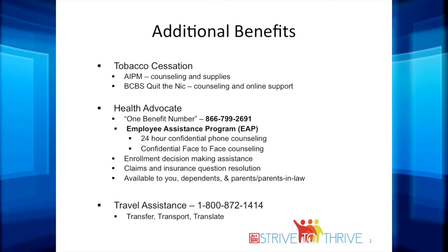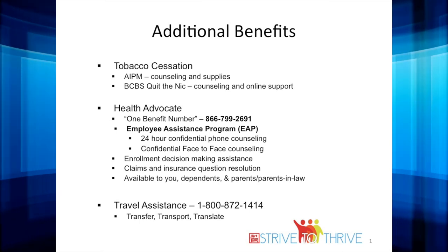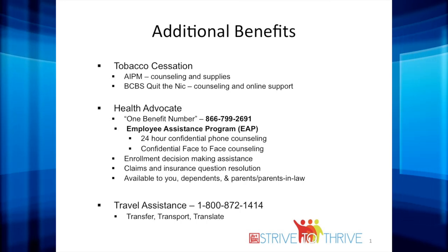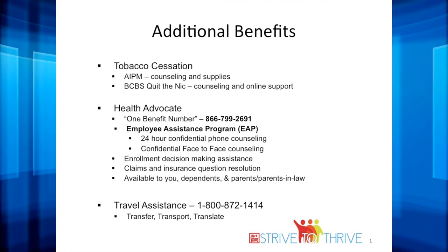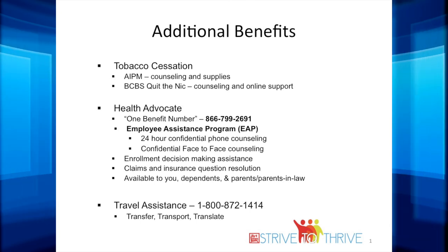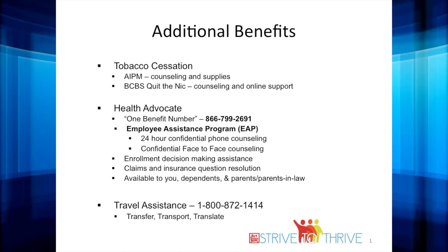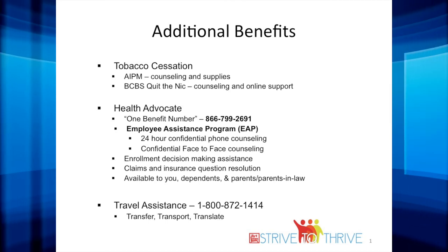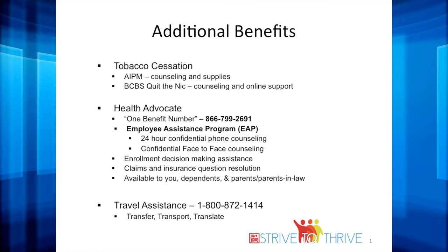Health Advocate is not only available to you, but also to your dependents, parents, and parents-in-law. We also offer travel assistance that will help with transfer, transport, and translation services. We will assist with a transfer due to an emergency medical evacuation, transportation to a local hospital for admission, and translation to help understand the care needed during an emergency situation. Travel assistance is available to you, your spouse, and dependents under the age of 19.